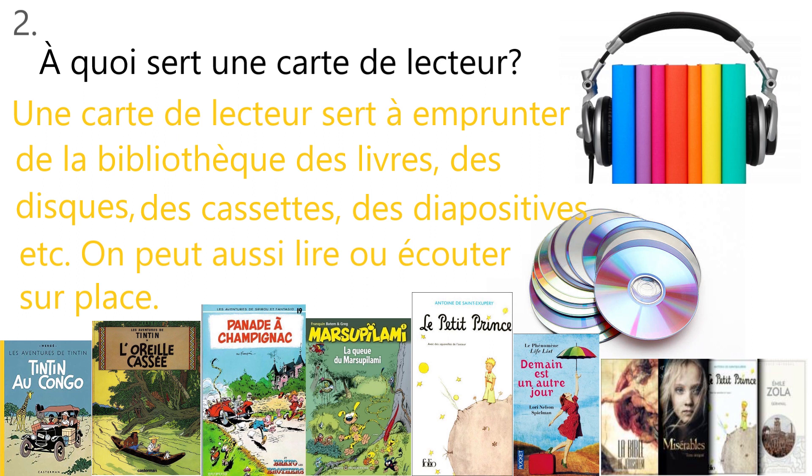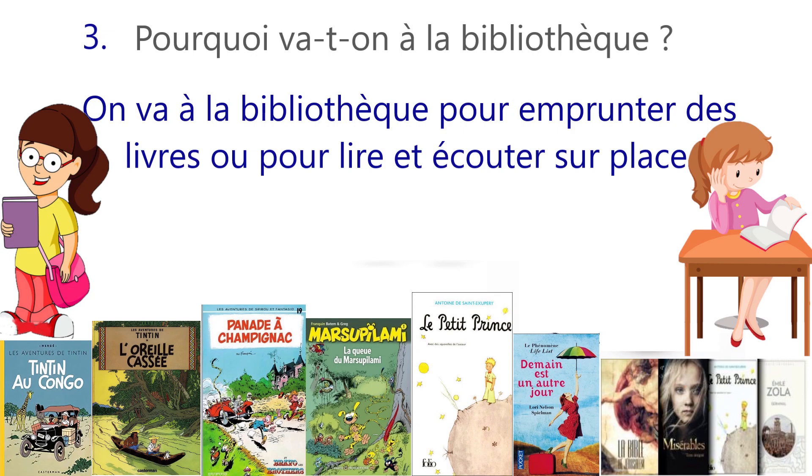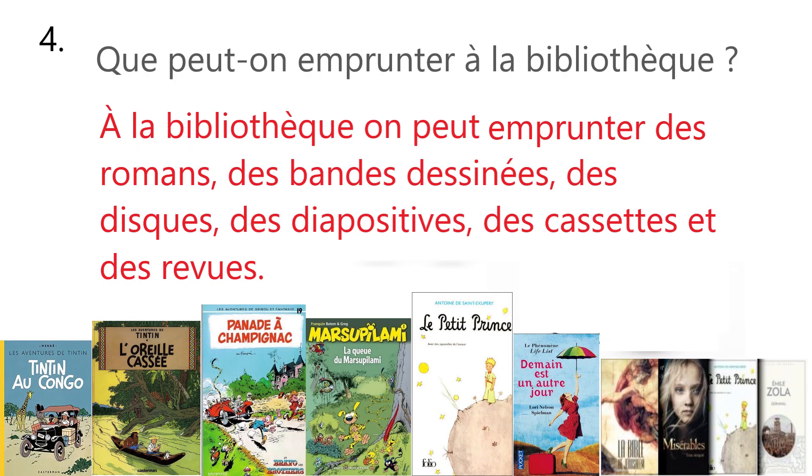It means sitting in the library, you can also listen and read. Now, the next question is Pourquoi va-t-on à la bibliothèque? Why do we go to the library? On va à la bibliothèque pour emprunter des livres ou pour lire et écouter sur place. We go to the library to borrow books or to read and listen on the spot.